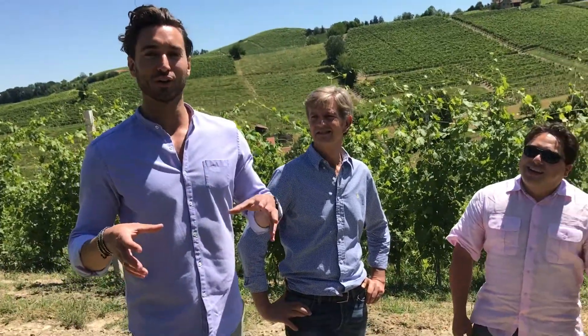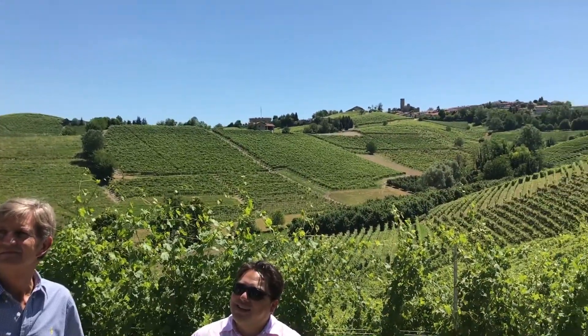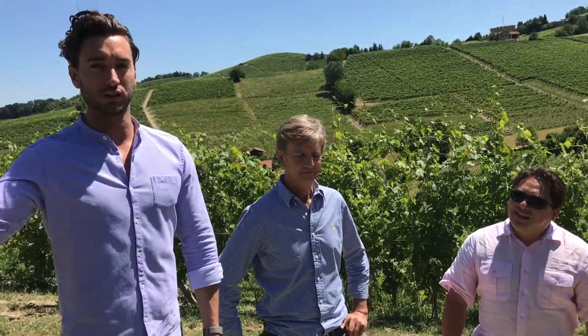So here we are — this is the Bricco Fiasco vineyard. Castiglione Faletto is right in the center of the Barolo region; you can see the castle, which is very famous. This is the highest part of Castiglione, at 185 meters above sea level. It gets so hot in the summer — you can see the sunlight is shining — nobody wants to work in this vineyard because of the weather.